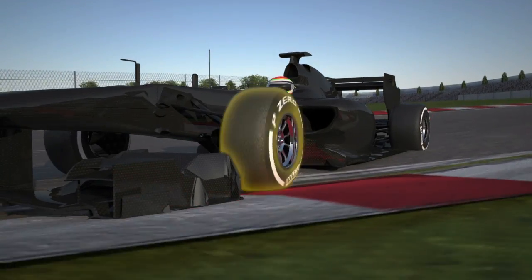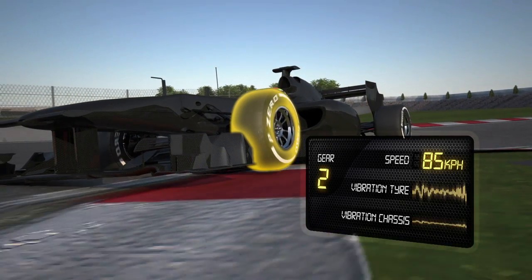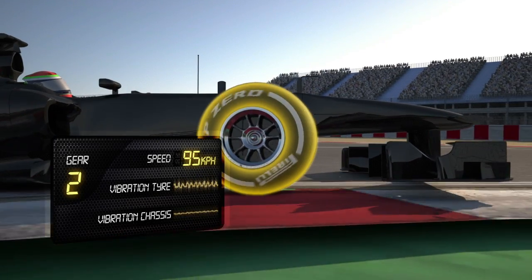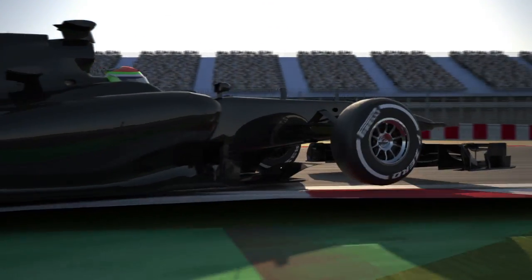In the final chicane, the racing line takes the drivers over the kerbs. The tyres need to absorb all the shocks that this puts through the structure. The ability to soak up these impacts limits the movement of the chassis, allowing the driver to make the most of the car setup.